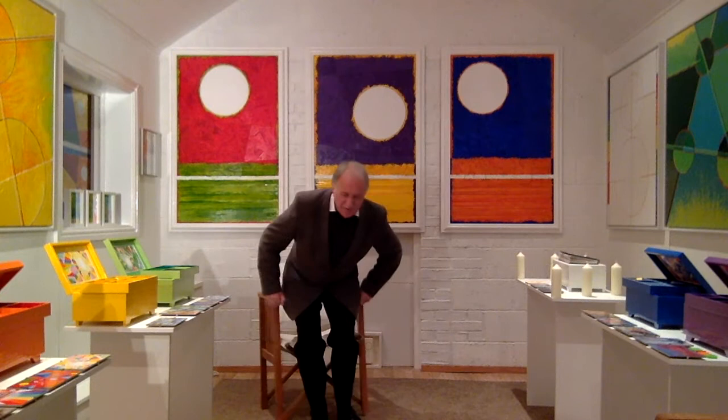Another thing that I used this space for was to have a little quiet time in the morning, just for an hour or so before the day got started. I used to come in here and be quiet and contemplate.